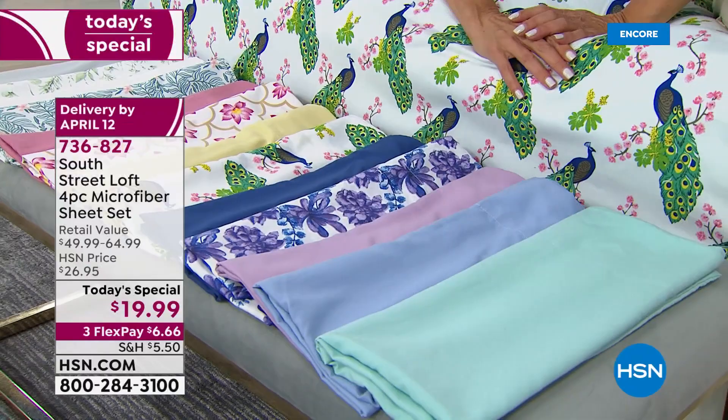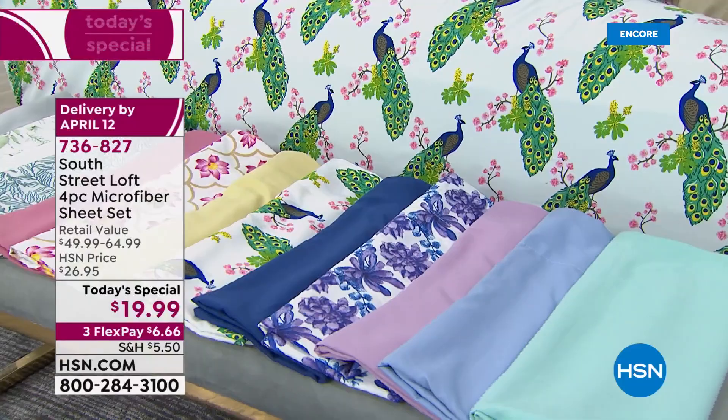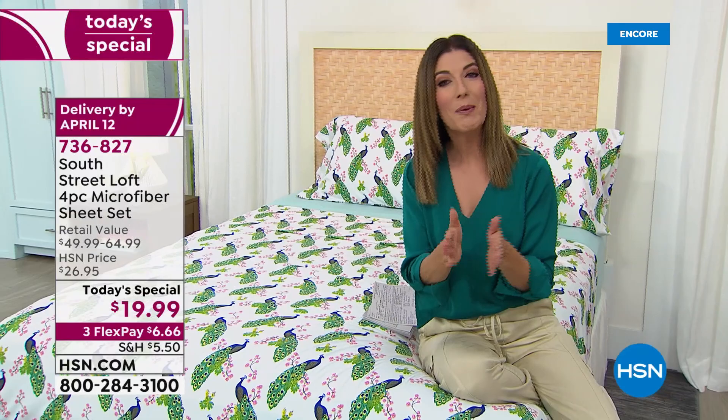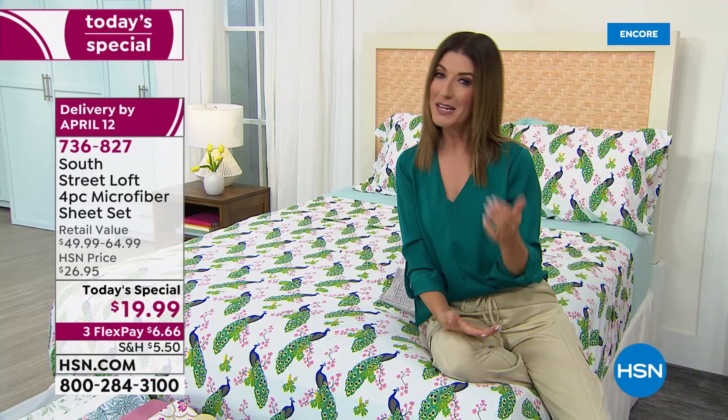Here's how it breaks down: you get a four-piece sheet set that should be retailing for $49 and up — up to $65 — for just $19.99. And here's the best part: we have the same price for all sizes — twin, twin XL, full, queen, king, and California king. The king and California king are all the same price as the twin. I can't wait for you to stock up and save. Let me give you a couple of other items you might want to add early to your order.